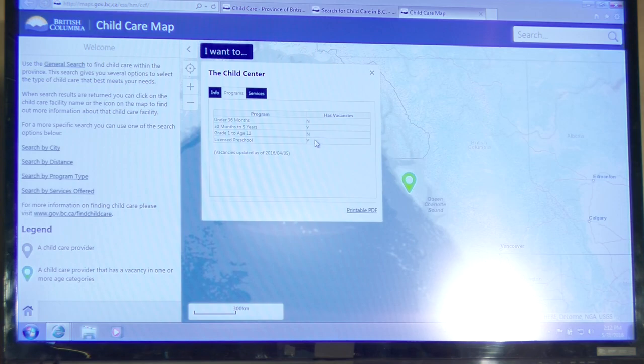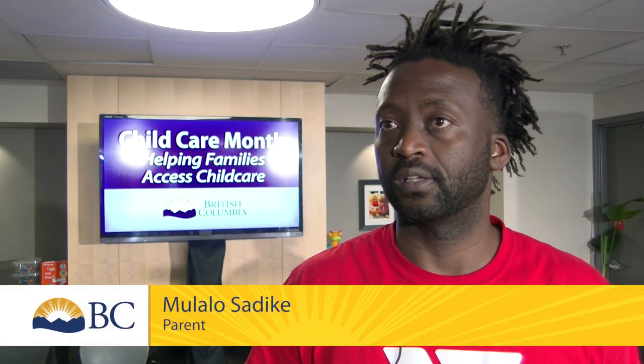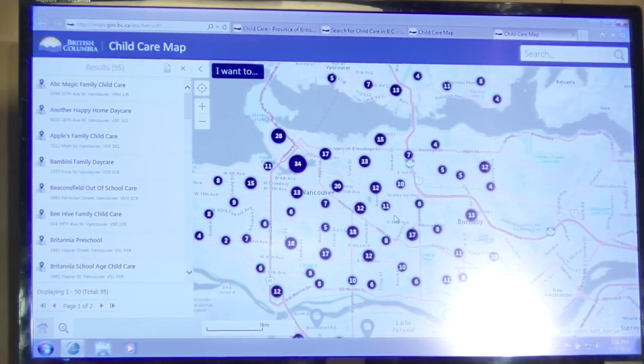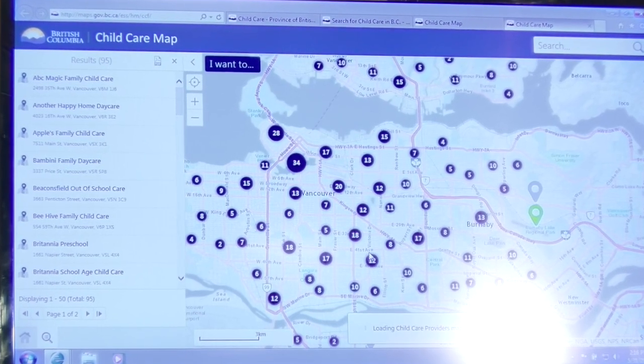Showing vacancies — I think that for me is a big part. And also showing how many child cares are around in my area, because honestly when we were looking for child care for my son, I didn't even know how many there were. But just going through it and seeing how many there are, it's just incredible.